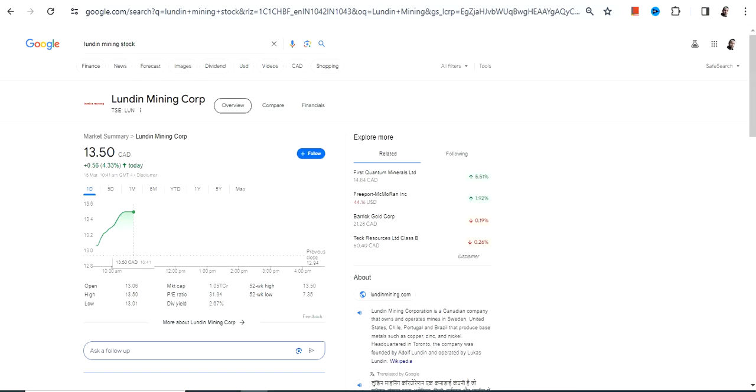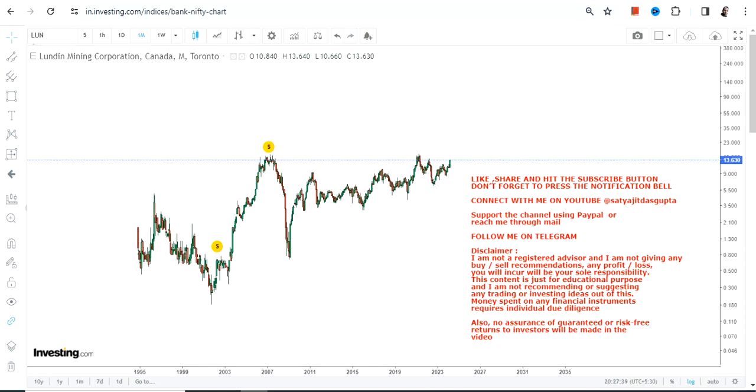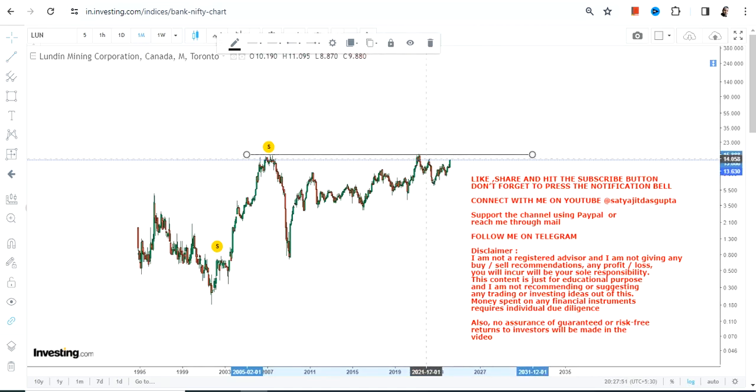Hello friends, welcome to my channel and thanks for watching this video. We're going to discuss Lundin Mining Corp. This particular stock is listed on a Canadian stock exchange and the currency will be in Canadian dollars, so please take note of that. Looking at the long-term chart of LUN stock, you can clearly see the stock has already started rising again and is on the verge of a mega breakout.